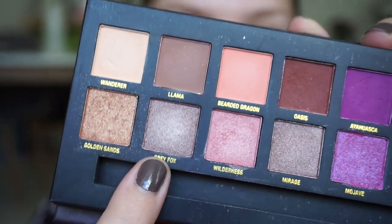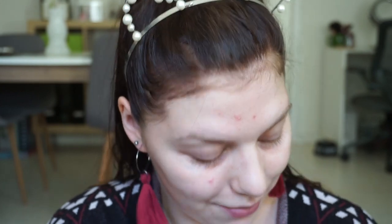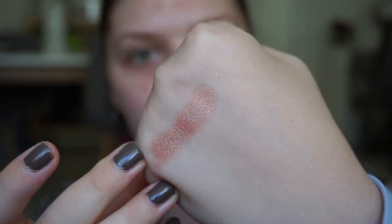Let's randomize — number 9. Number 9 is Grey Fox. This shimmer taupe shade. I was trying to go for a more Christmas kind of look. Oh, this is like a red duochrome kind of shade — that is beautiful! Maybe I can make some good use out of that shade. So this is Grey Fox.